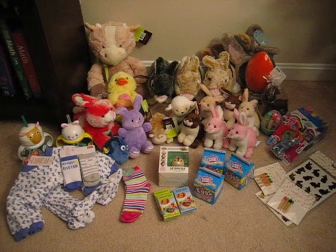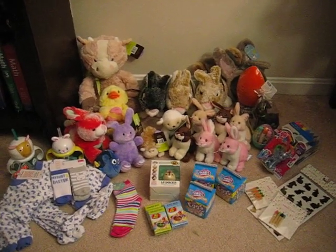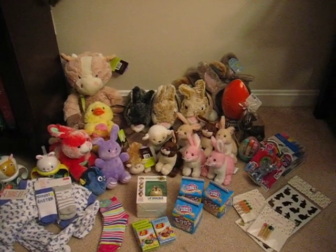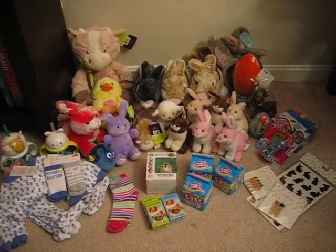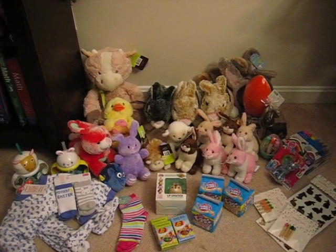I was able to get all of this from two Targets in my area for $16.51 before tax. I will try to go through each item and tell you the cost and a little bit about it, but I'm recording this on my camera. I don't have a fancy phone that takes movies, so I apologize if it's cut short.